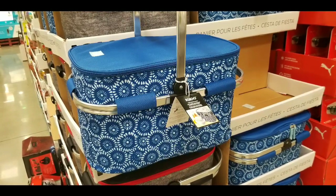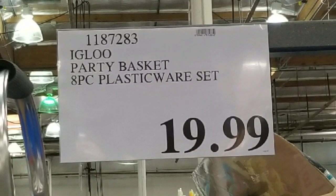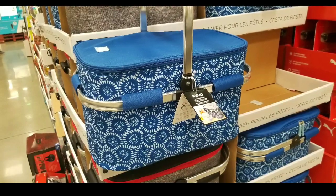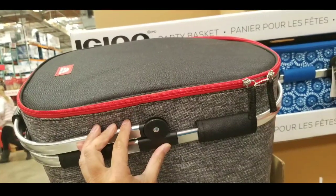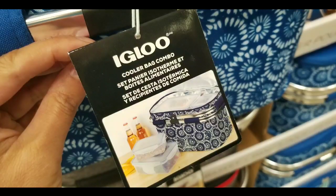Hey guys, I was at Costco today shopping and I saw that they had this pretty nice looking igloo party basket with an eight-piece plasticware set for $19.99. To me it looked like a picnic basket, so I thought, why not take a look. It comes in flowery blue or a more modern gray, black, and red look, which is pretty cool.